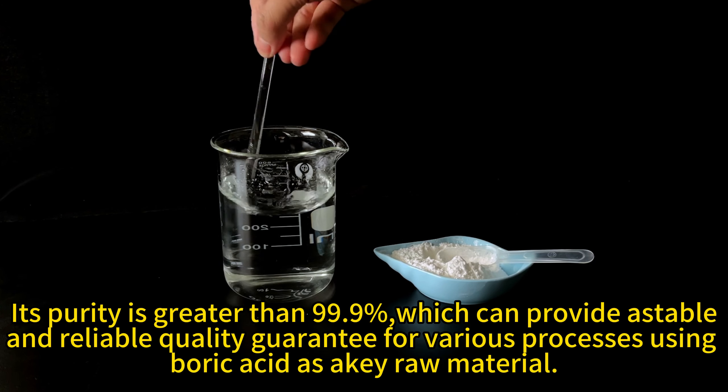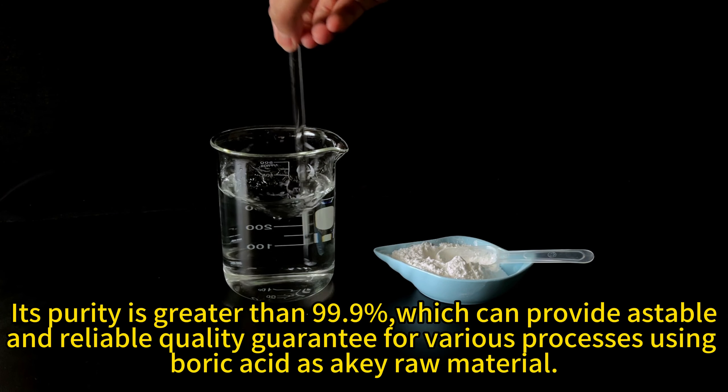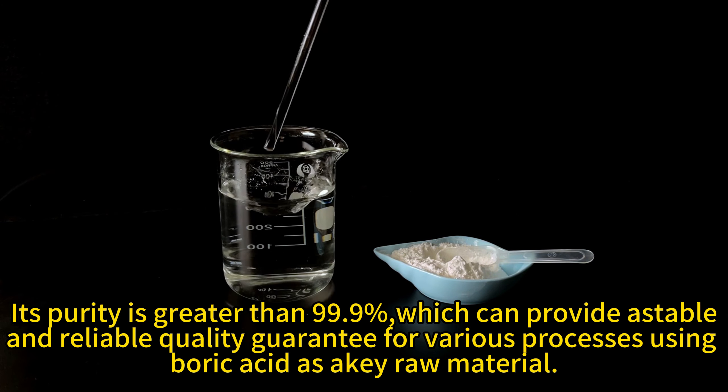In the field of boric acid products, Dura-fine powder boric acid stands out with its unique advantages. From the perspective of particle size, this product has a precisely controlled particle size. After being tested by a laser particle size analyzer, the D50 falls within a range of a few micrometers. Such precise particle size control gives the powder excellent fineness.